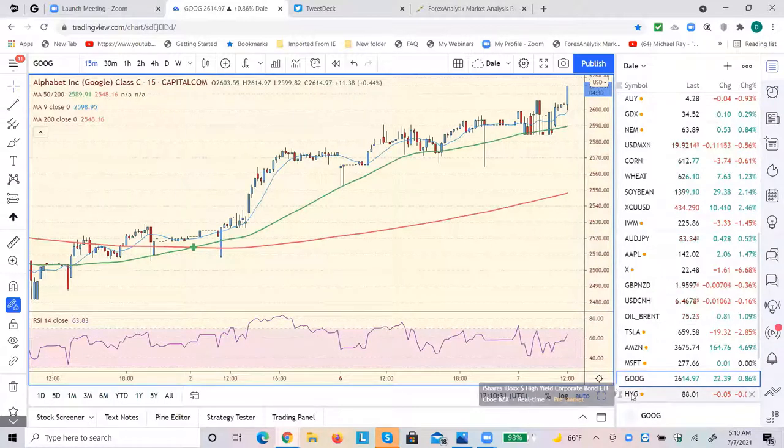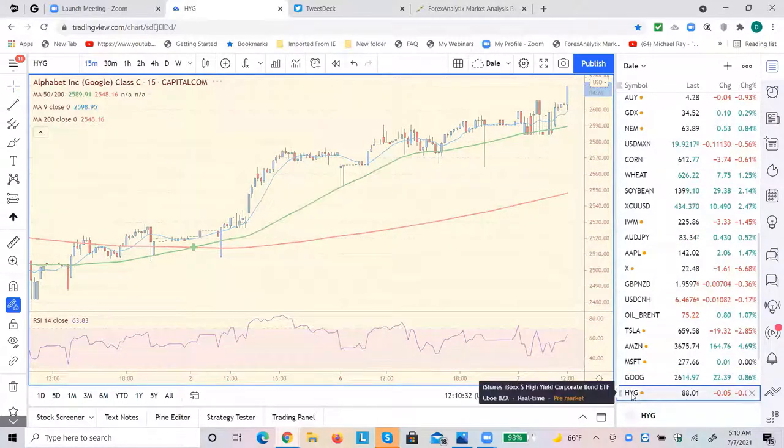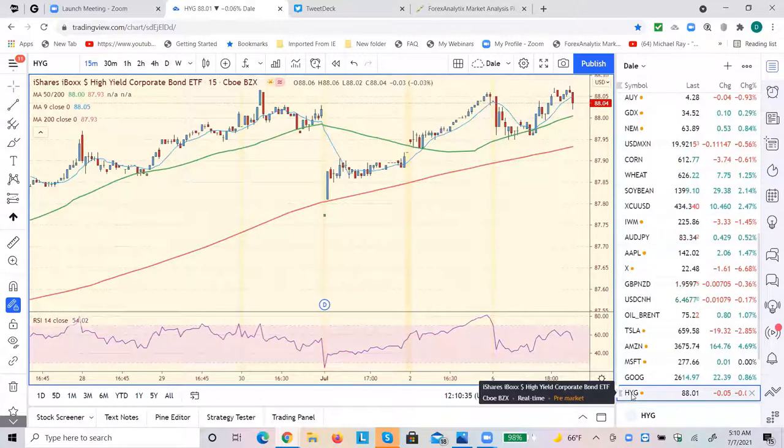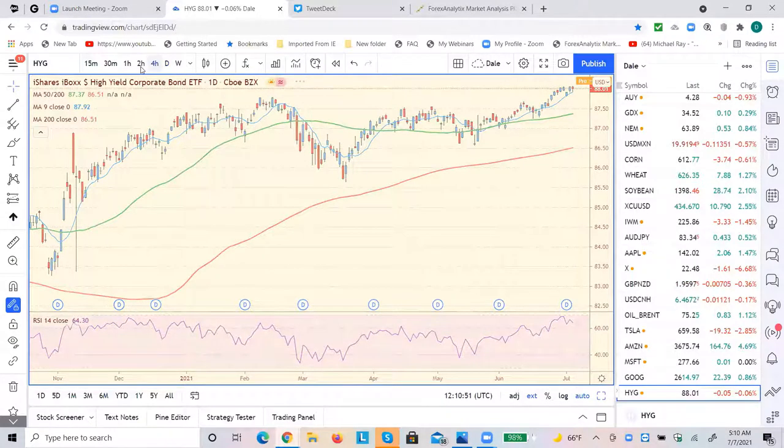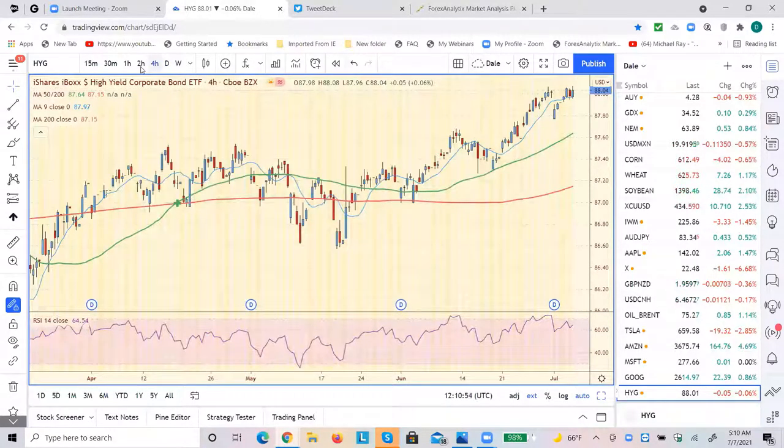Here's something else to keep an eye on. People believe that junk bonds will lead the way. And it looks like the high-yielders are having some trouble here. Here's the daily — starting to run out of a little juice here. It's diverging pretty good. So keep an eye on junk and the HYG, because this should lead the way.